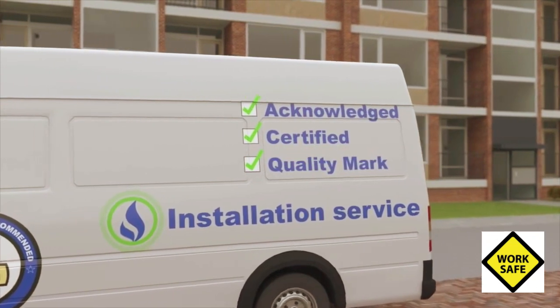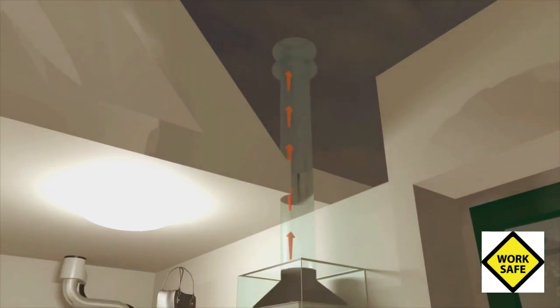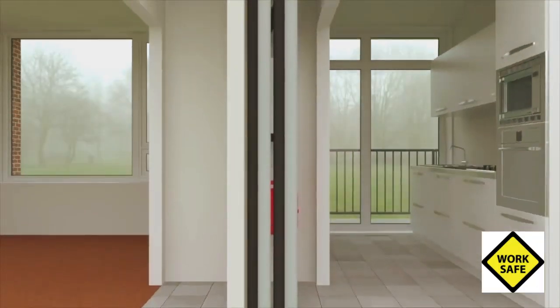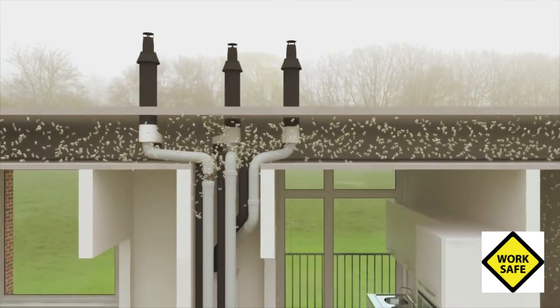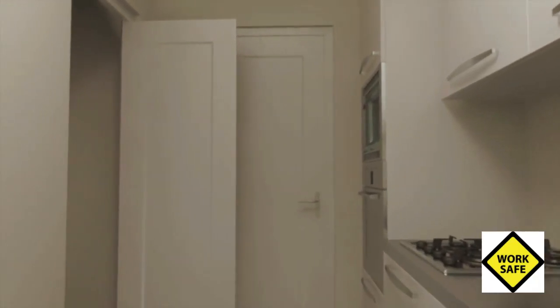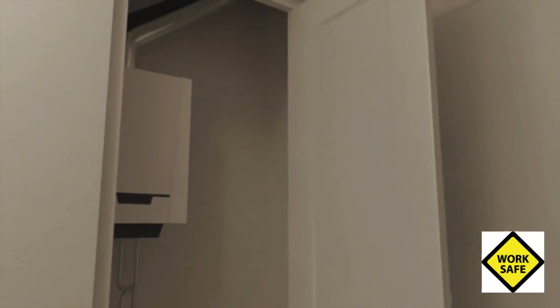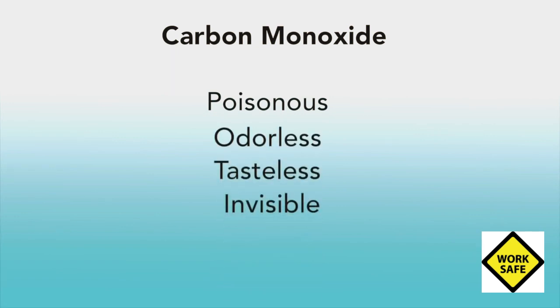Residents and owners cannot always trust a certified installer to deliver craftsmanship. When the wind pushed the exhaust gases back inside the heater, it did not switch off. The exhaust in the flat was not properly installed, but it went unnoticed. Moreover, the system of heating is not foolproof. The boiler in the flat produced much carbon monoxide because it was incorrectly adjusted, but it continued to function. Carbon monoxide is an extremely poisonous and odourless, tasteless and invisible gas, which means that poisoning often goes unnoticed.